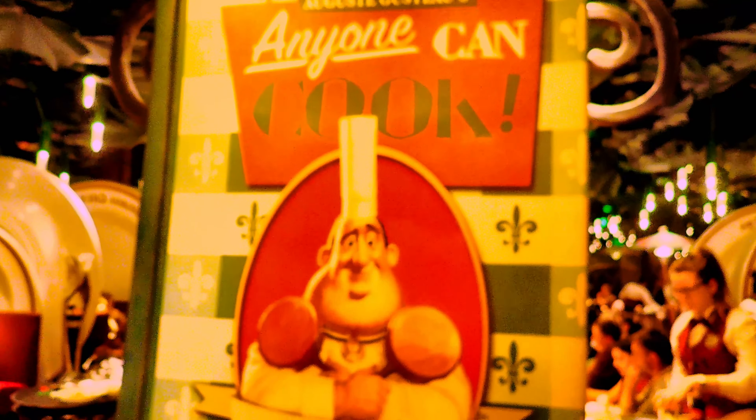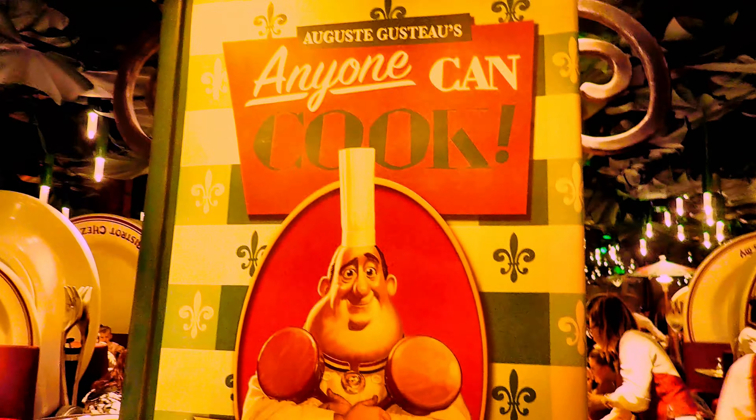And over here you've got Gusteau's cookbook — Auguste Gusteau's 'Anyone Can Cook.' They've got some very nice theming in here.